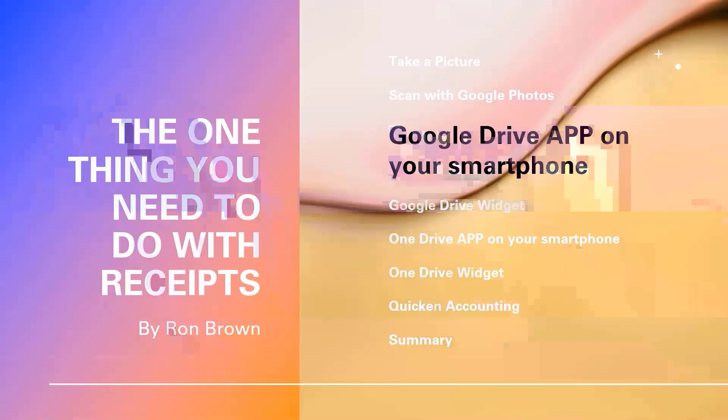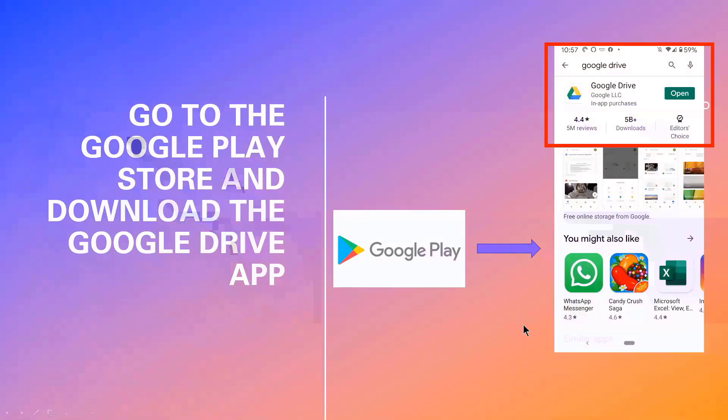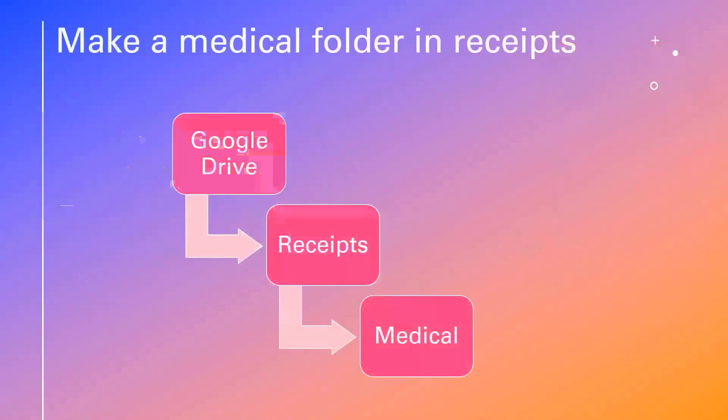A much better way to do this is by using Google Drive. I would encourage you to get the Google Drive app on your smartphone. Go to the Play Store, find Google Drive, download and install it — it's available on Android and iOS. In my Google Drive, I set up a folder called 'Receipts,' and within that a subfolder called 'Medical,' where we'll store our medical receipts.